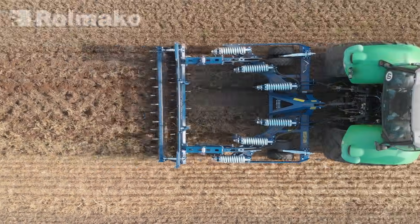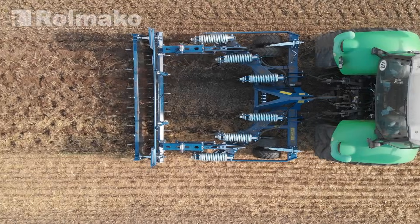Welcome to another video. Today we will discuss integrated plant cultivation. We invite you to watch.